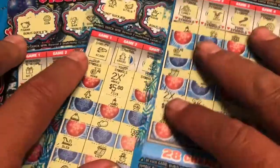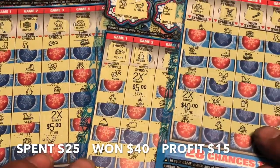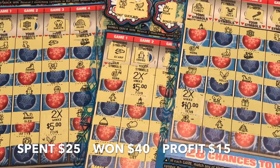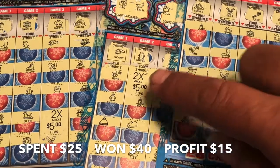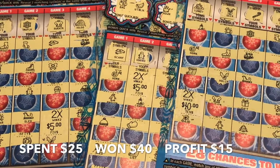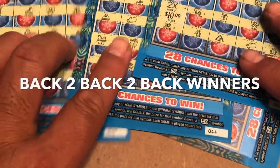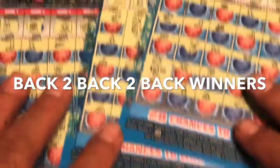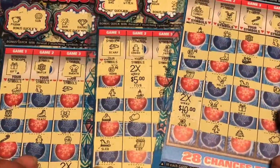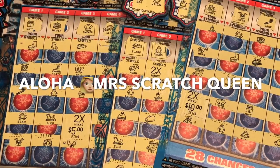Out of our $25 dollar session — wow, this is huge, and it's Christmas Eve! We got $20, $30, $40 dollars back out of our $25 dollar session, and it was all back to back to back. That is pretty! Thank you Mrs. Scratch Queen — really really enjoyed it.